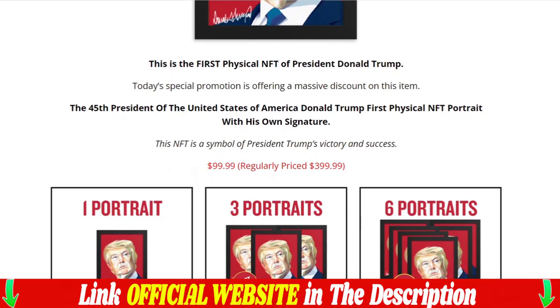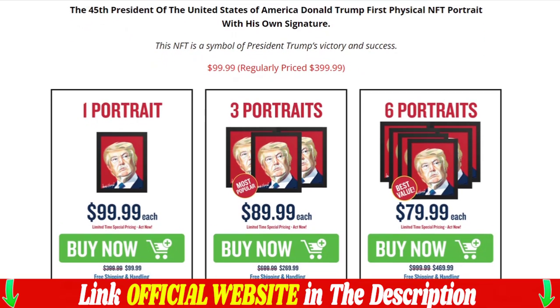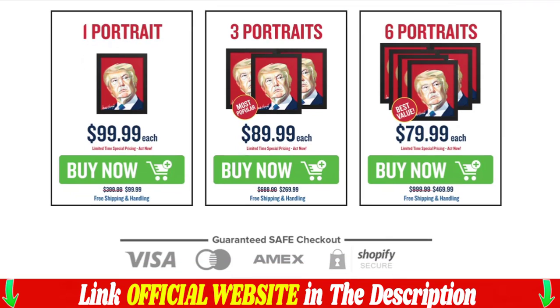Highest quality colors, worthy of any collection. Excellent gift item — any true patriot would love this framed NFT. Frame size: 8 inches wide and 10 inches tall. This is a wall-sized photo frame, made to impress and stand out.